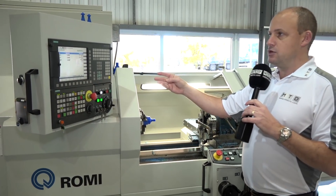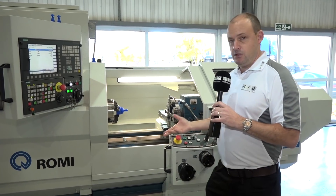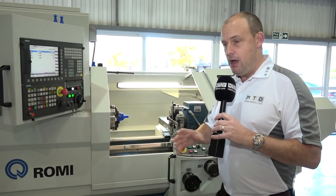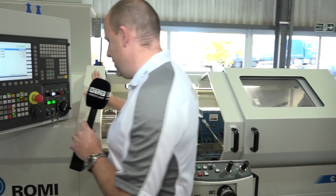It features the Siemens control with ShopTurn software. There's also a teaching function — if you manually use the machine, you can teach it a program, store it, and then run components. You've got two doors on this machine, plenty of light, 53mm bar capacity. There is just one left from stock.